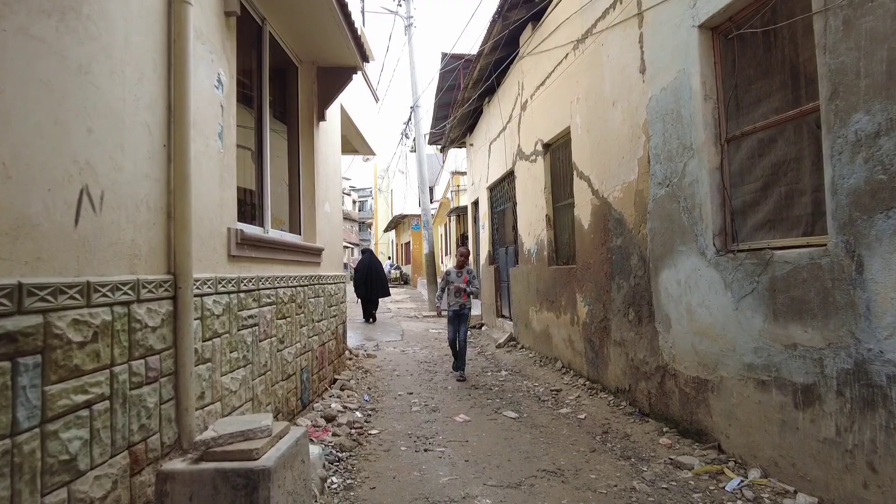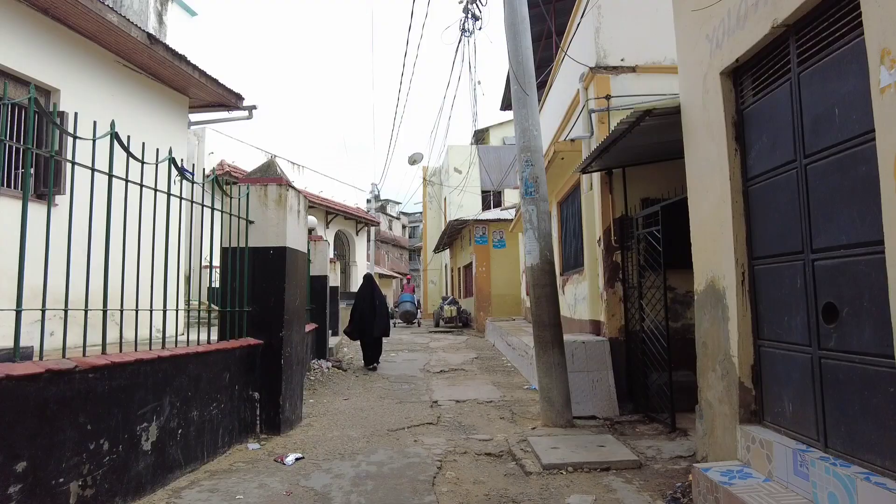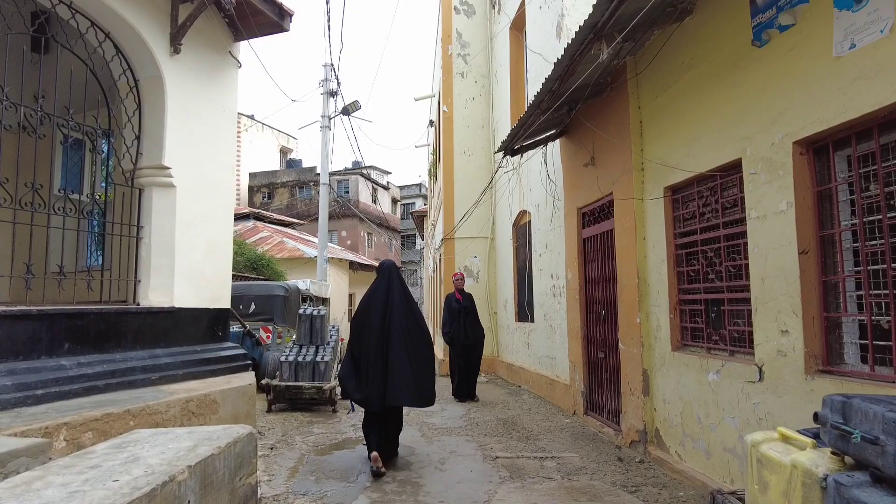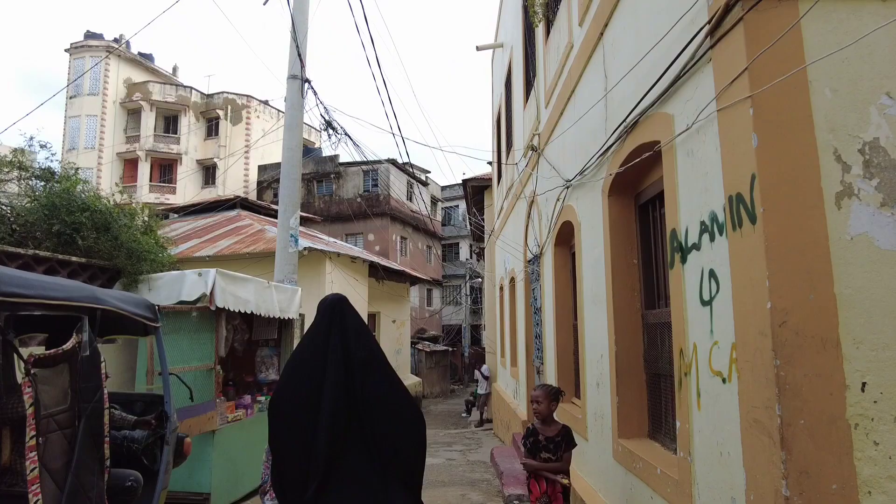So guys, the kids are just catching up with us here. We are in the streets of Mombasa downtown — should I call it downtown or the old town Mombasa? And we are trying to explore the Swahili civilization. See, these are very narrow, tiny streets. That's the real definition of the old town Mombasa.